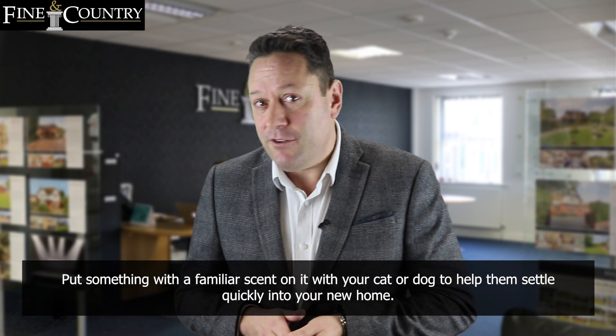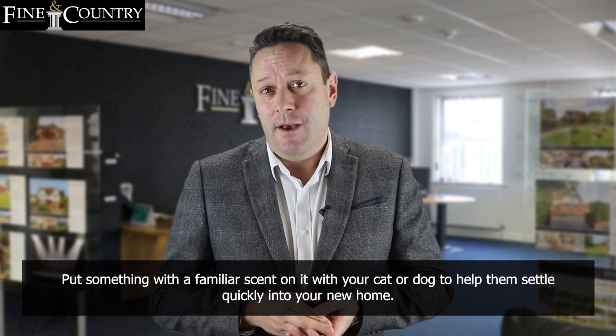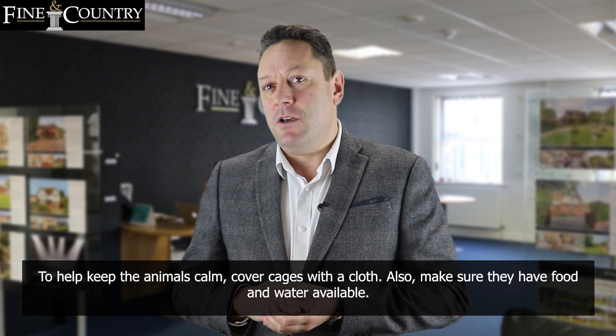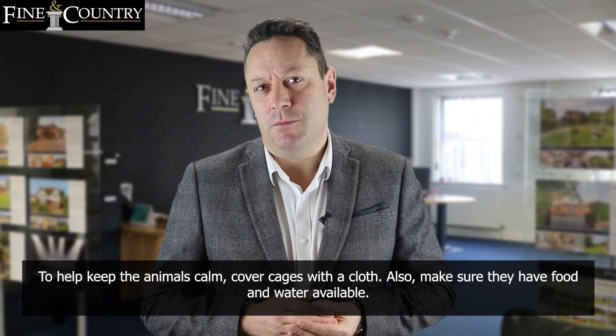Put something with a familiar scent on it with your cat or dog to help them settle quickly into your new home. Hamsters, birds, and other small animals can easily be transported in your car. To help keep the animals calm, cover the cages with a cloth. Also make sure they have food and water available.